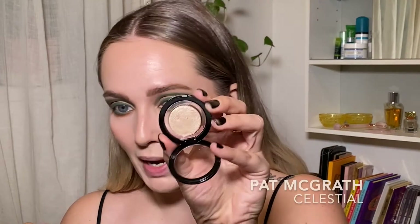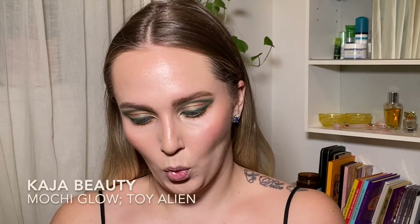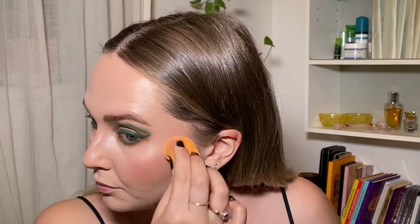But the other one was this Pat McGrath Topper in Celestial, so we're gonna put this on our inner corner because it'll be freaking cute. I didn't think I would like this as much as I do — this whole look. I think I want to go in with some highlighter today. We're gonna take this Kaja Beauty Motion Glow Highlight in Toy Alien. I haven't used this in so long. Pretty — I think it matches the eyes nice.